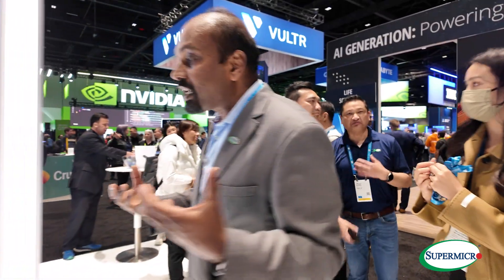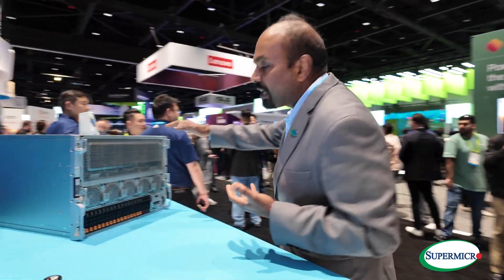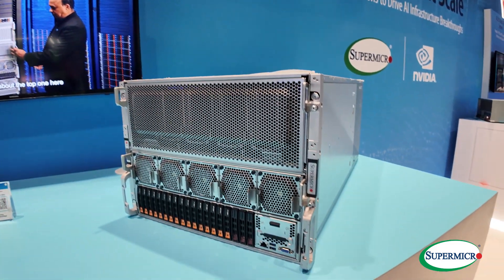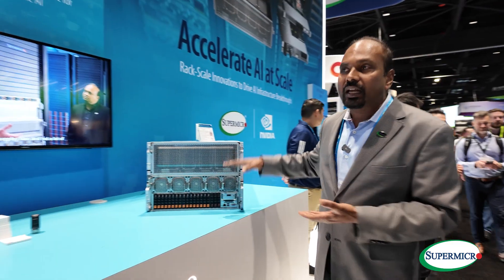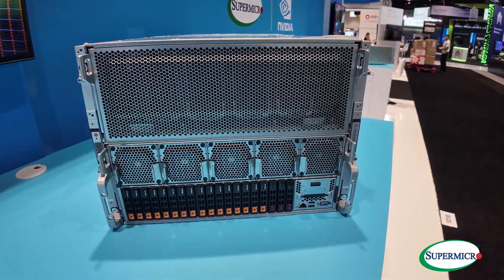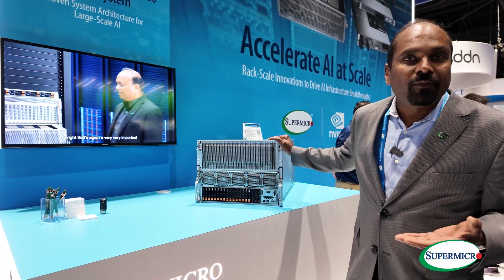Many customers still are not ready for liquid cooling. Because of that, we are emphasizing making our AI gear available in an air-cooled form factor. This particular one is the highest-selling Supermicro product — in fact, the highest-selling any OEM product today — supporting 8 HGX-H100. In the future, it's going to support H200 as well as the B100, air-cooled.